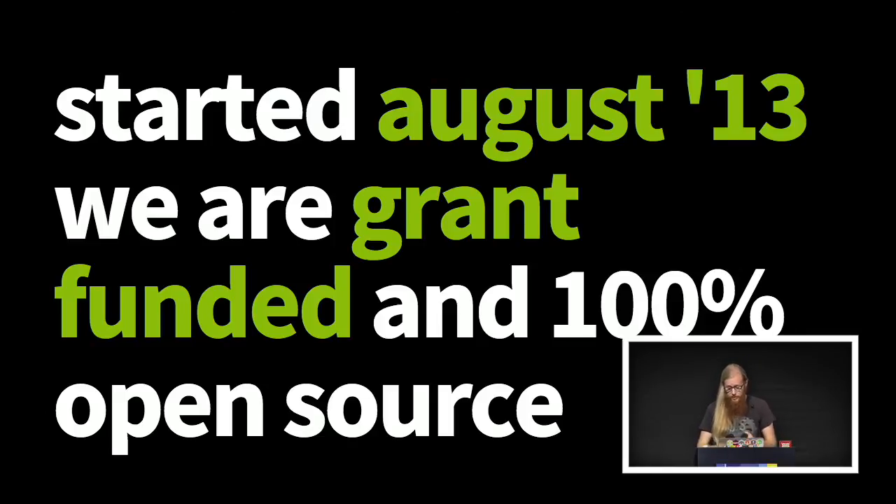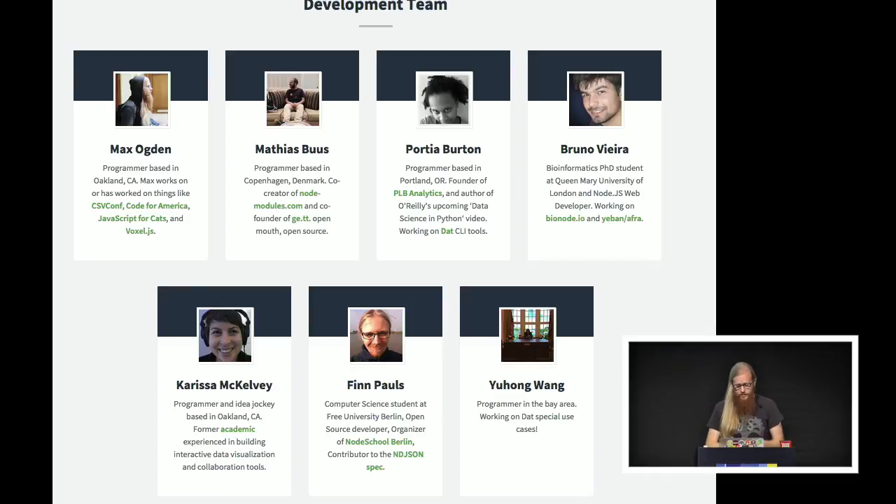This is our team — we have a really awesome team. A lot of people have day jobs and they contribute to our project, but we pay everyone from our budget and everybody has a different expertise. For instance, Bruno is a DNA researcher who has a server cluster at his university with 512 gigs of RAM and does DNA sequencing. But what brings us all together is we all work with Node.js in various ways.